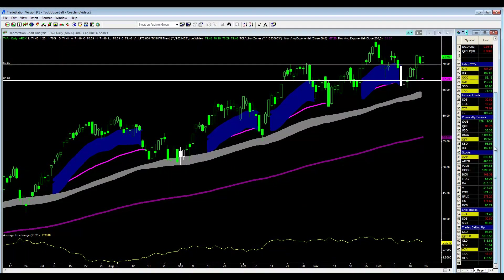Good morning for this Friday, December 20th. We are looking at the ETF TNA. This is the small cap bull three times shares — it follows the Russell.